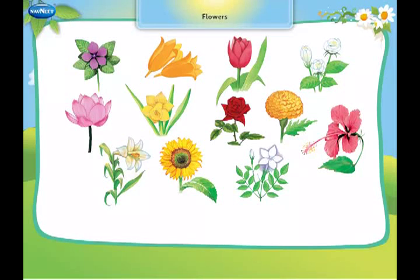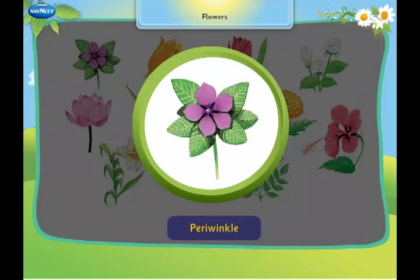Let us learn about flowers. This is a periwinkle. Its leaves are always evergreen.